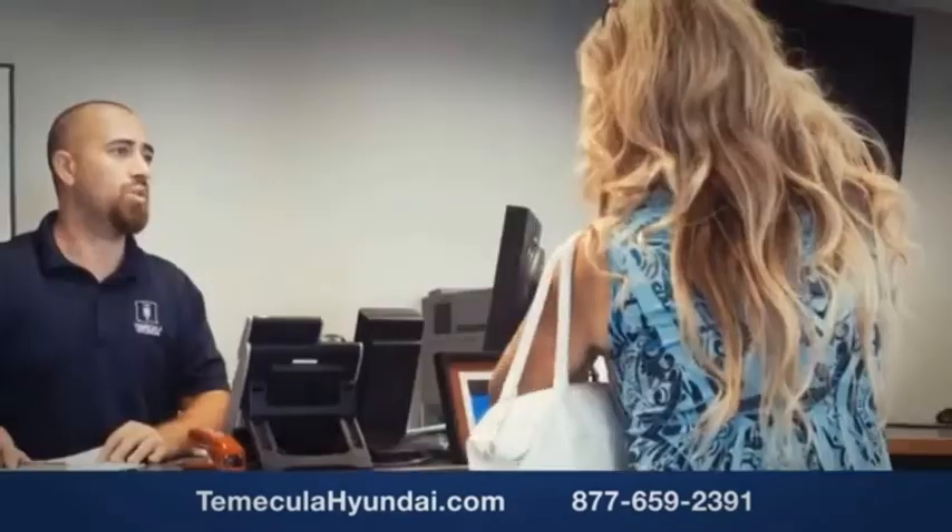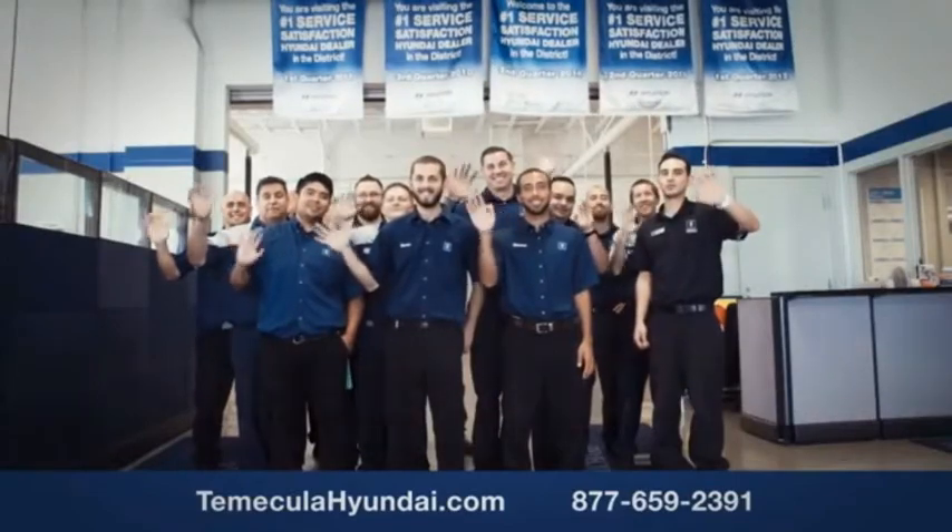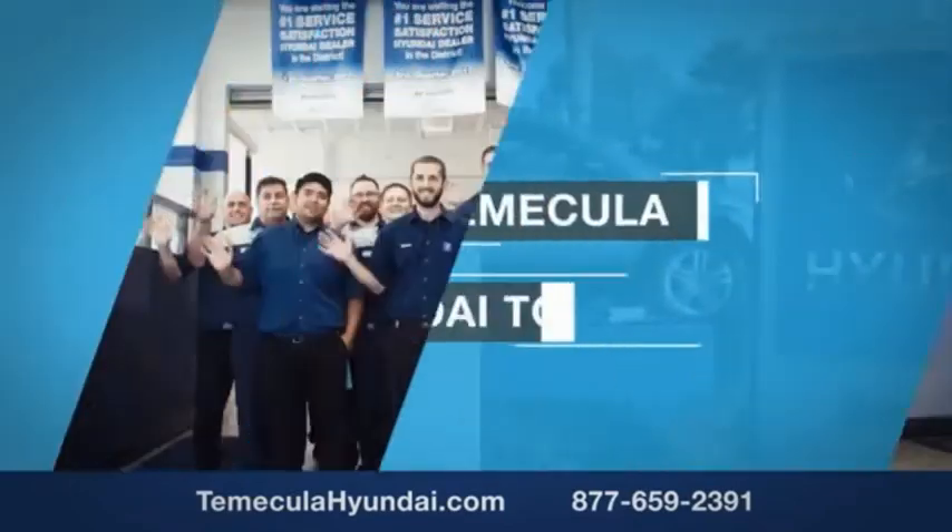You want to work with a team that has integrity and passion. You want to buy from people you can trust. Shop Temecula Hyundai today. Thank you.